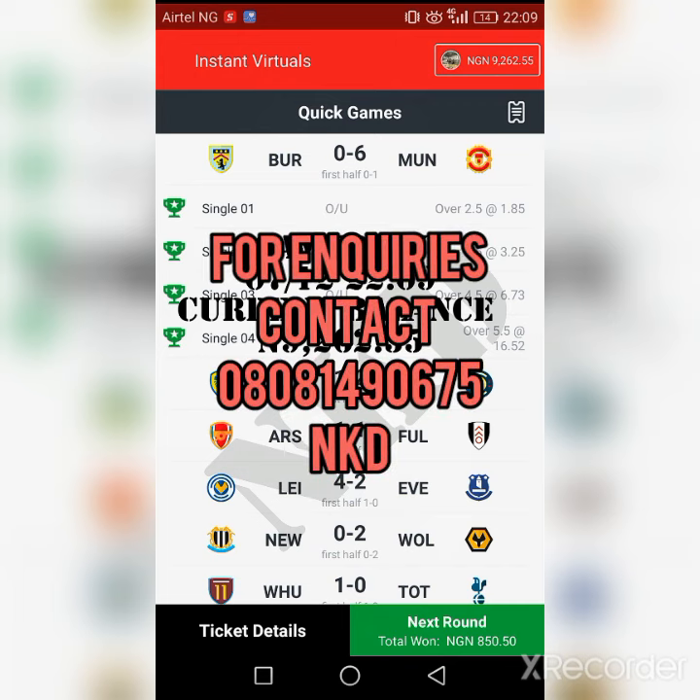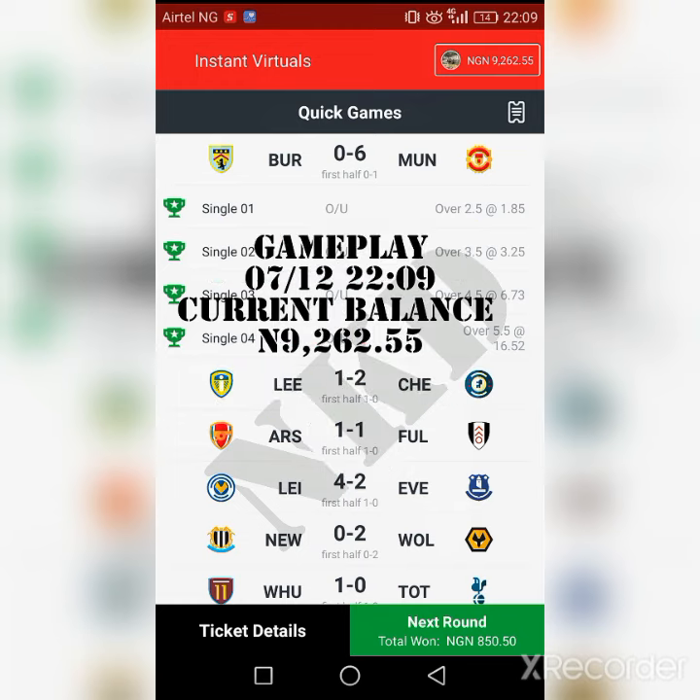Hello guys, how are you all doing? This is NKD Smart View. Right here, right now is the whole breakdown of how this was gotten. As you saw in the post which came earlier in this video, that is how it actually went — you make your gameplay, then the withdrawal comes in.